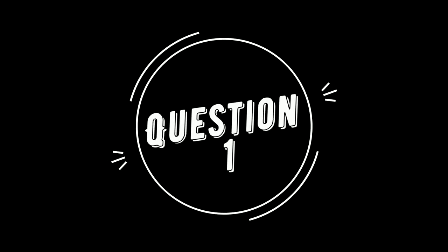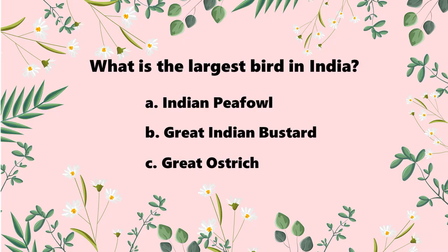The first question is: what is the largest bird of India? The options are A. Indian Peafowl, also known as the peacock; B. Great Indian Bustard; and C. Great Ostrich. I will give you 5 seconds to answer the question.